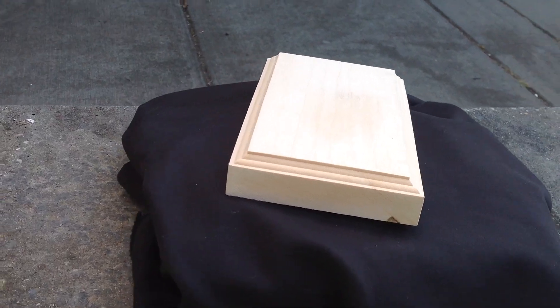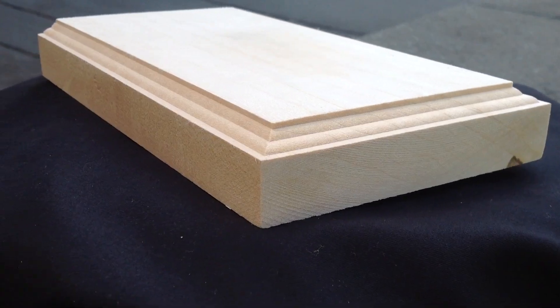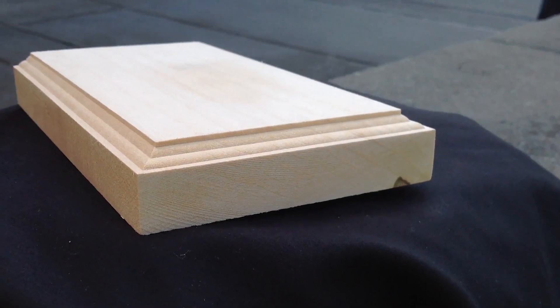This amazing device is made from the finest oak that can be found in Home Depot. It has been sanded down so it most probably will not give you splinters. This block can solve all your problems — don't believe me?